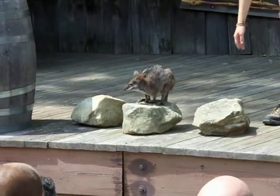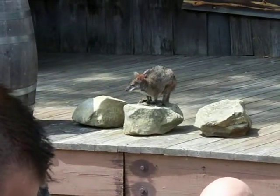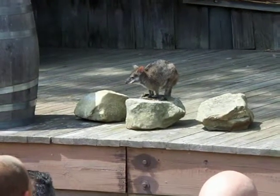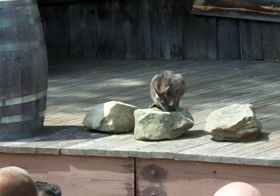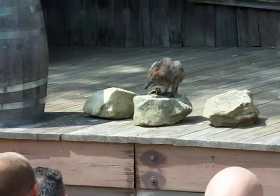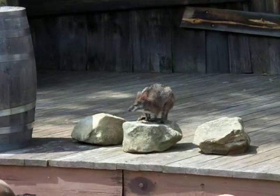If you notice, Foster has these very long feet. That is why he's part of the Macropod group — Macropod just means large or long foot. He uses those big feet to propel himself forward as he's hopping and running around. And you can also see as he's balancing on this rock, he's using his long, strong tail. Those tails help them propel forward, hop forward, and balance, just like he is right now.